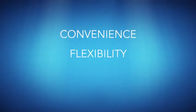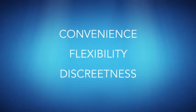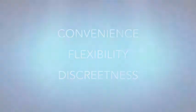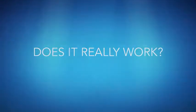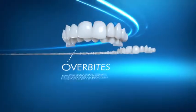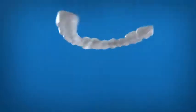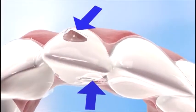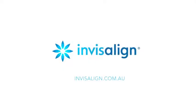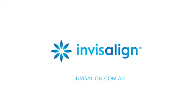Whether it's the convenience, flexibility or discreteness that attracts patients to Invisalign, there's one question they all have in common: does it really work? The answer is yes. In the hands of an experienced provider, Invisalign has proven to be as effective as traditional braces for treating a wide range of teeth straightening issues. Find out if Invisalign is right for you at invisalign.com.au.